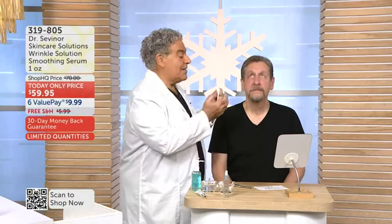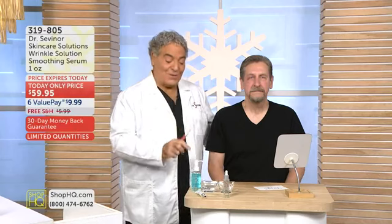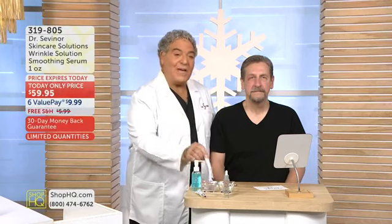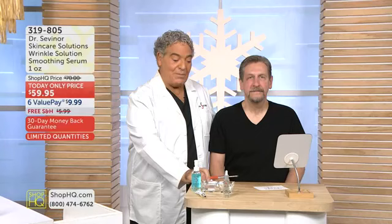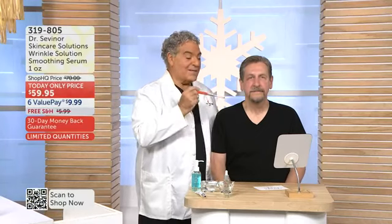The beauty of it is it addresses all target areas. On Bob, we're doing his lower eyelids and his upper eyelids. I want to get to Wrinkle Solution and what you can expect when you get this remarkable product home — seven years of research and 81 formulations. I'm going to show you what you can achieve in three minutes. Bob is 68 years young, and he gets eight hours of sleep a night.